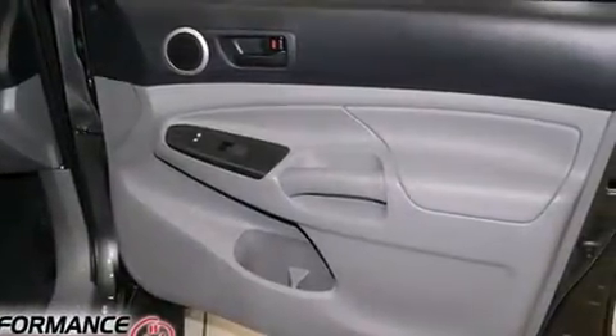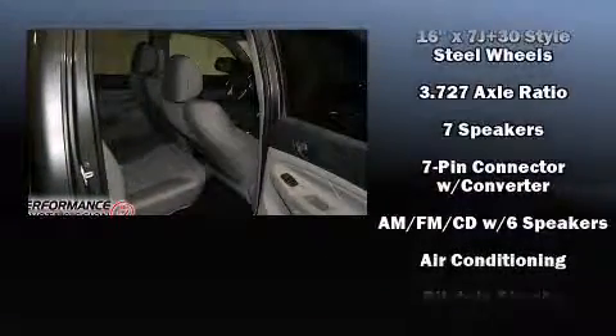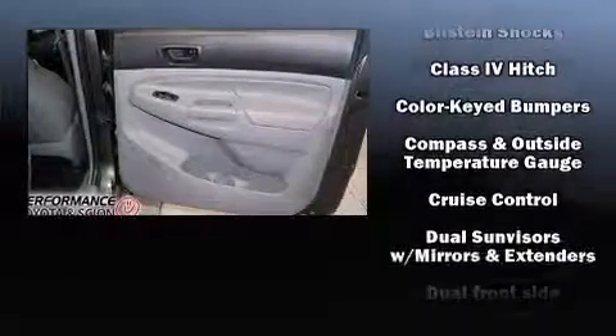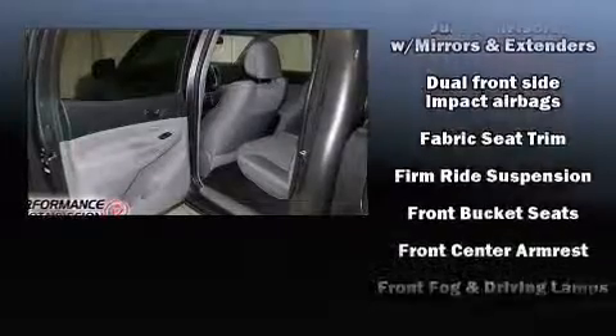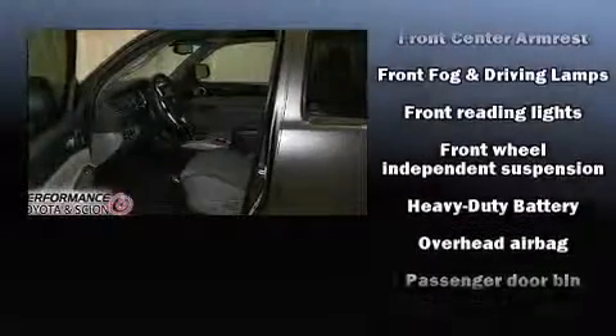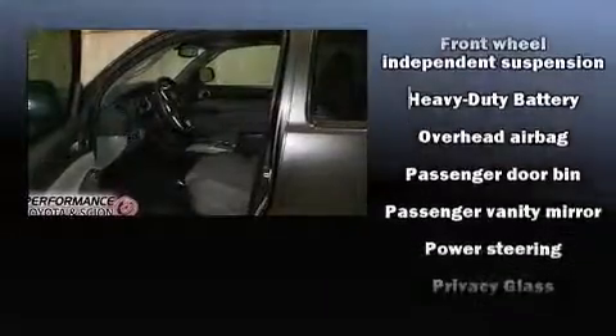Toyota ensures the safety and security of its passengers with dual front impact airbags, head curtain airbags, traction control, brake assist, anti-whiplash front head restraints, ignition disabling, and ABS brakes. For added security, dynamic stability control supplements the drivetrain.